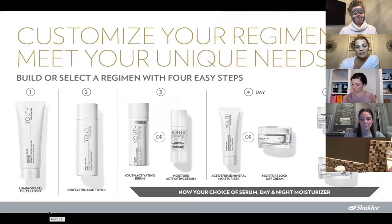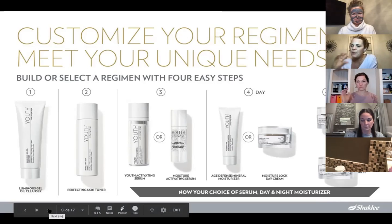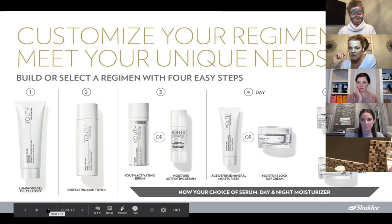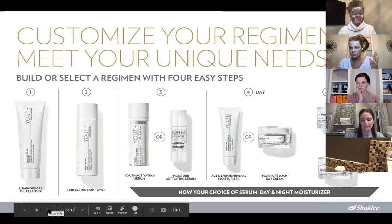The cool part about Youth is that you can actually customize it. We have a cleanser, a toner, and two different serums — I use the first serum in the evening and the second, youth-activating serum during the day. We also have choices in creams: a hydrating day cream, the BB cream, or the age defense mineral moisturizer with high SPF and zinc. We have two night creams; the rich night cream is like butter — it's amazing. And every single product in the regimen contains that youth complex — the secret ingredient — not just the key products.